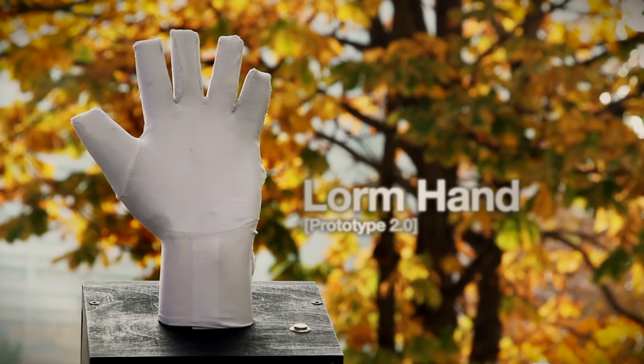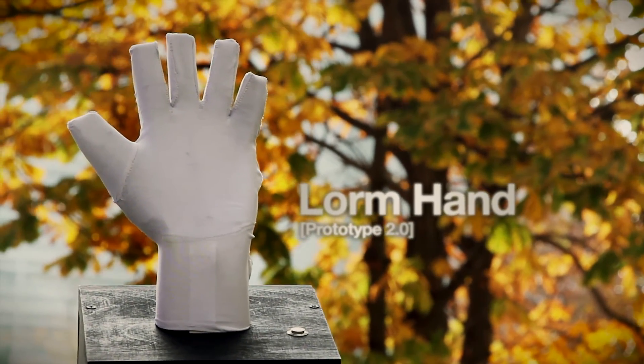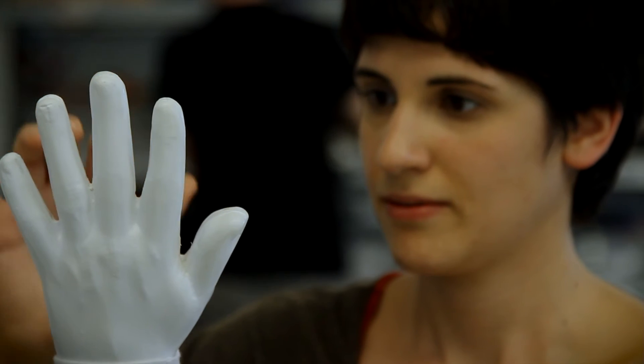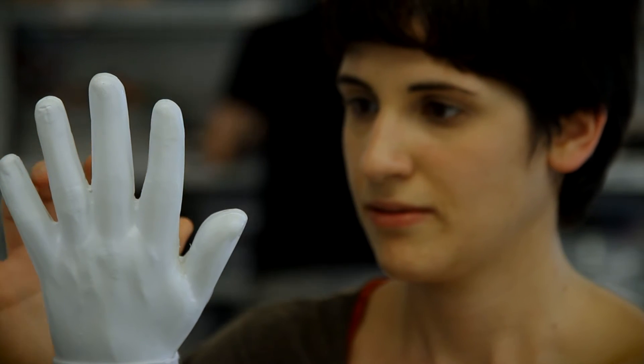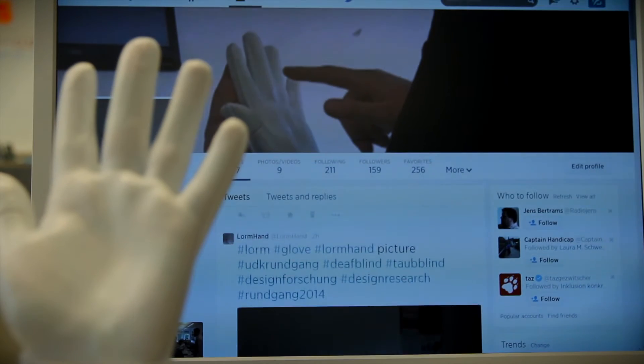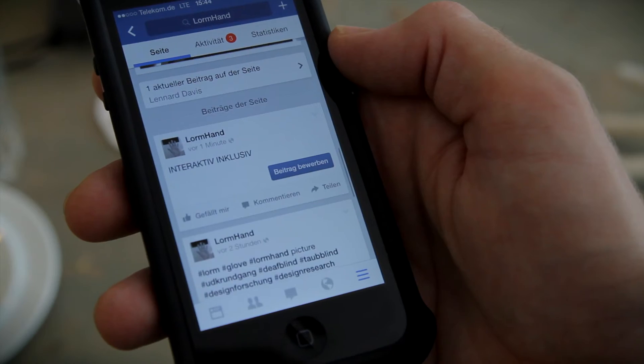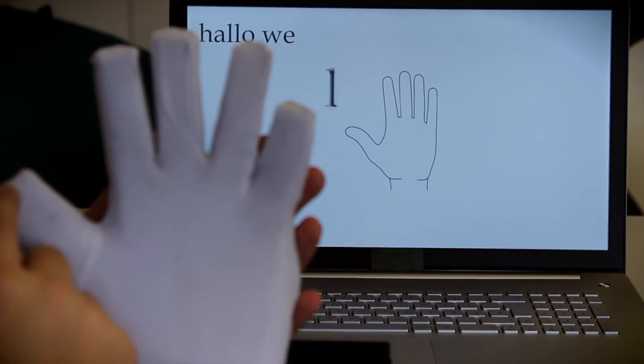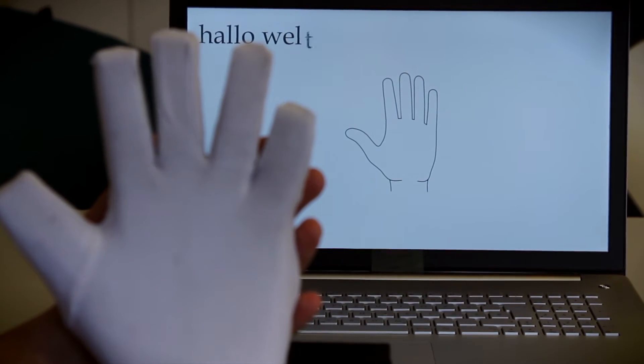The LORM Hand is a public interactive installation through which Deaf-blind individuals can post messages online. Users can write LORM alphabet signs on the surface of the LORM Hand, composing a message which can then be posted on Twitter and Facebook. The LORM Hand allows Deaf-blind individuals to express themselves to a broad and widespread audience.